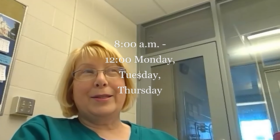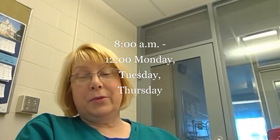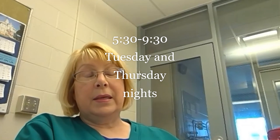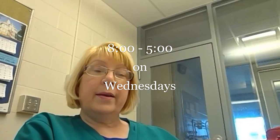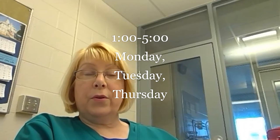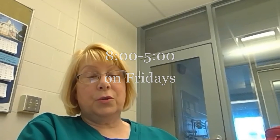We have many different schedule varieties. There's an 8 a.m. to 12 class, which meets Monday, Tuesday, Thursday. We have a 5:30 to 9:30 evening class that meets Tuesdays and Thursday nights. We have an all-day class, 8 to 5, on Wednesdays. We have a 1 to 5 class Monday, Tuesday, Thursday. And we have an 8 to 5 on Fridays. So there's a lot of variety, a lot to choose from.